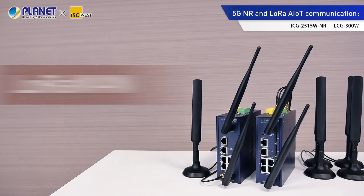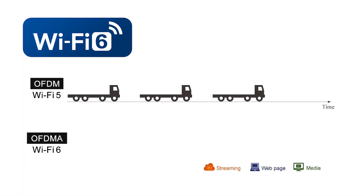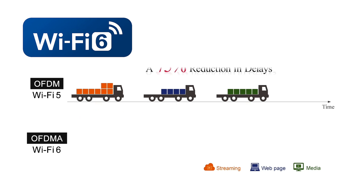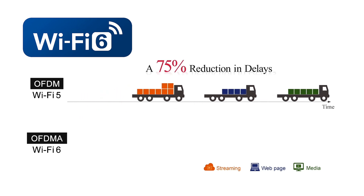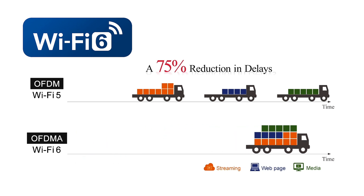Besides LoRaWAN and 5G technologies, both products feature Wi-Fi 6 for excellent wireless performance and have reduced delay rate by 75% to accelerate the implementation of AIoT, industrial IoT, and more.